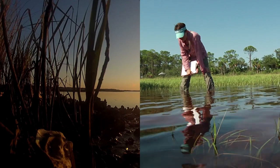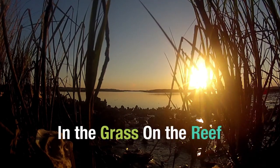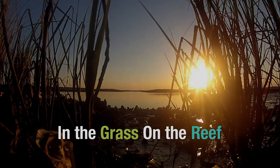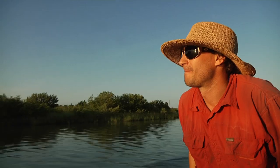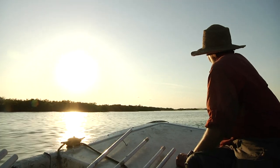Dr. David Kimbrough and Dr. Randall Hughes work to unlock the secrets of the intertidal zone, where the land meets the sea. A couple of years ago, David Kimbrough started investigating a strange and hyperlocalized problem — at least, it seemed hyperlocalized at the time.